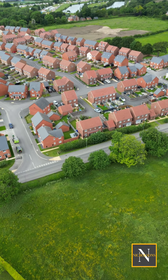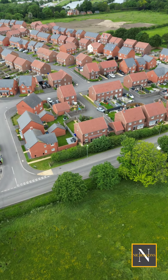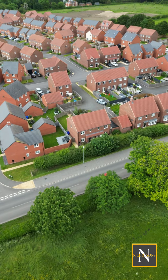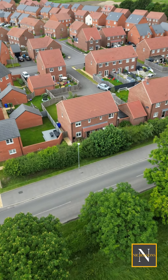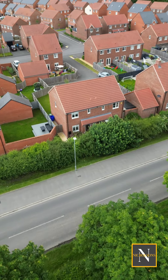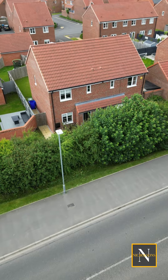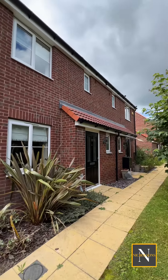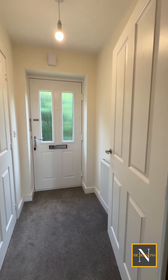Hi guys, today we're on Francis Way in Retford at this newly built townhouse. This property benefits from three bedrooms, one with an ensuite and built-in storage. We've also got allocated parking and an enclosed garden. This property is located in the popular area of Retford, just off Tiln Lane. Let's take a look inside.